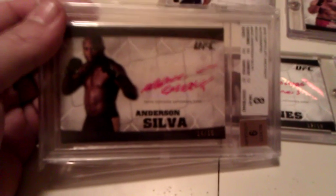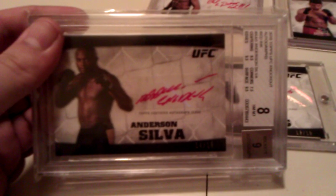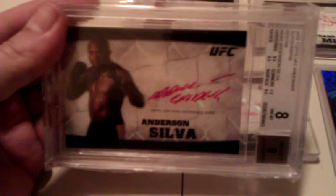And of course, what collection wouldn't be complete without a little Anderson 'The Spider' Silva, signed 'The Spider' in red ink, numbered to 15. Rated 8 by BGS. BGS is a tough grader — even looking at this under a magnifying lens you'll have a hard time finding any flaws, and yet it still gets an 8. But it's a great card, great fighter.